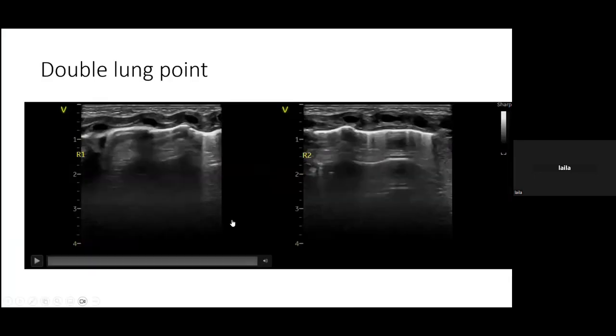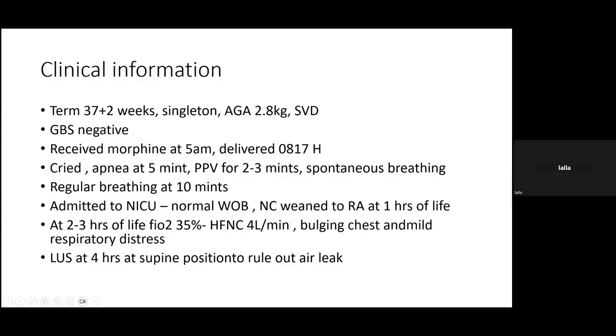This is a challenging case. The baby is a term infant of 37+2 weeks gestation, born by spontaneous vaginal delivery, GBS negative. The mother received morphine around 5 a.m., approximately three hours before delivery.